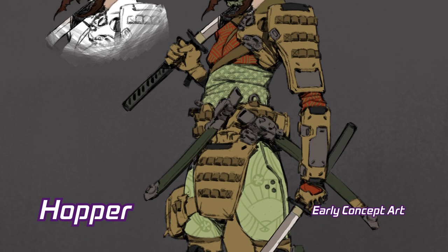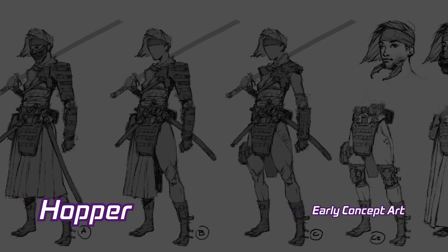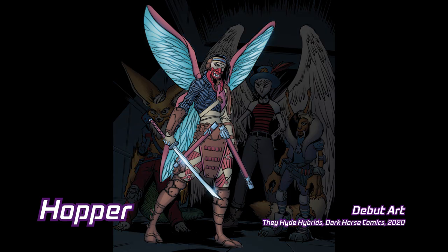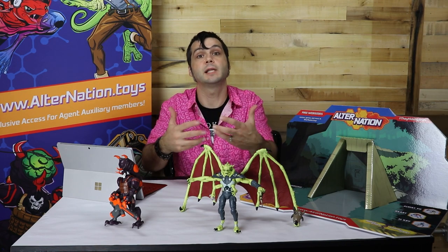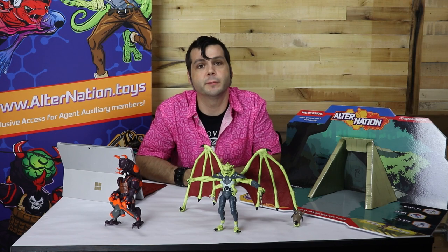Hopper will be featured in her first adventure later this year in a story called Enter the Dragonfly. You might have guessed — Hopper is part dragonfly and part grasshopper. Half of her face is bug-like and she covers it with a traditional samurai mask, leading you to ask: what's the connection with Japan? Well, we don't want to spoil that yet, but it's a pretty good story. Her special abilities are of course flight, as well as insect-like reflexes.